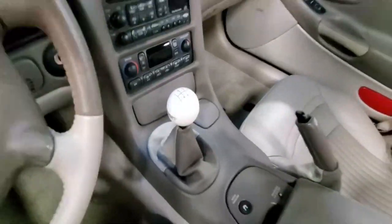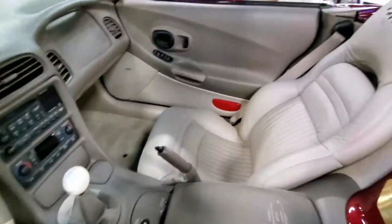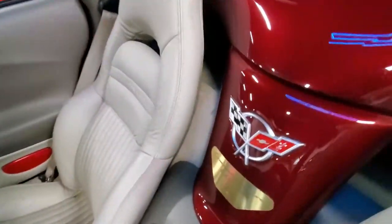It's got a manual transmission, so it's going to be a lot of fun to drive. It's got the Z51 handling package, so it's going to be a real driver's car. You'll be able to take this out and go fast in the curves and really enjoy it. And everywhere you go, people are going to say, I've never seen one of those before.